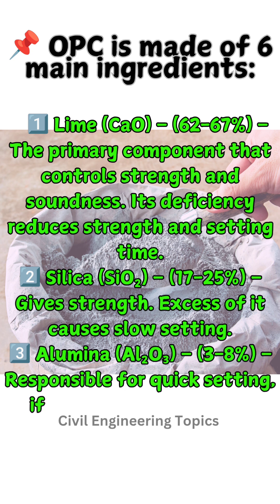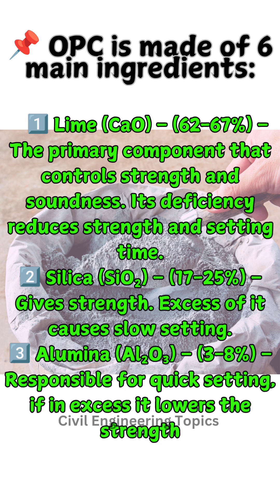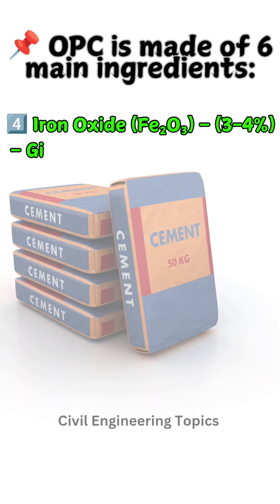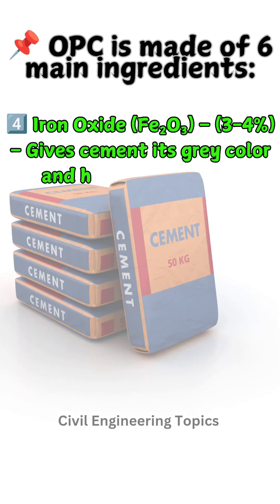Three: Alumina (Al₂O₃), 3 to 8% — responsible for quick setting; if in excess, it lowers the strength. Four: Iron oxide (Fe₂O₃), 3 to 4% — gives cement its gray color and helps in strength.